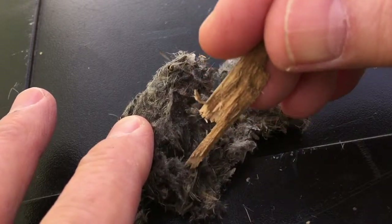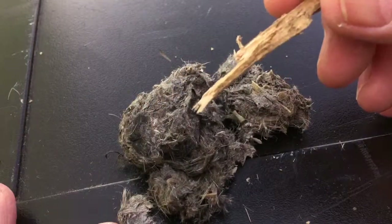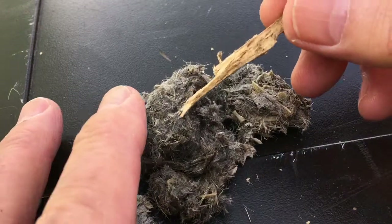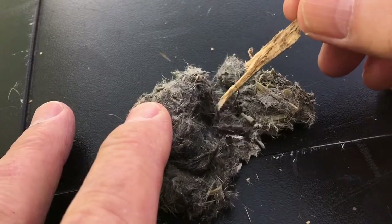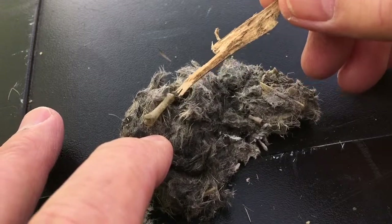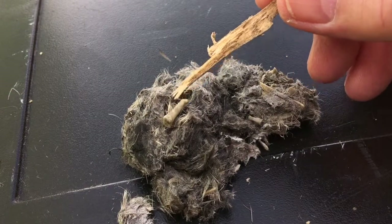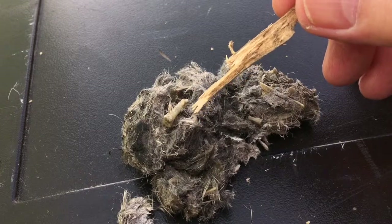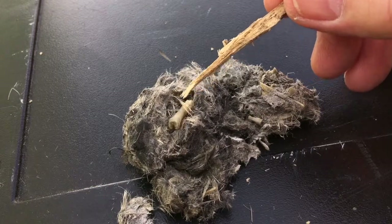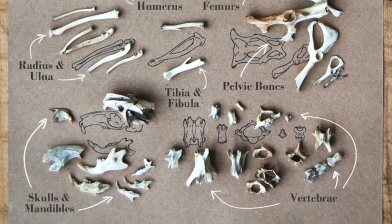Fur and hair does not digest very easily. I'm not seeing anything about hair now in this — oh, there we go. We've got a little bone, a little mouse bone. So in this owl pellet we have found fur, which I'm gonna guess is a mouse, and I found a little mouse bone.